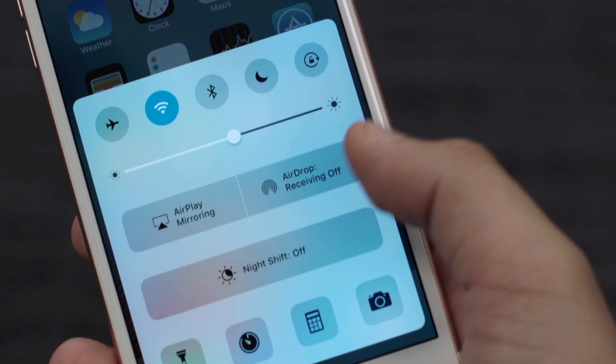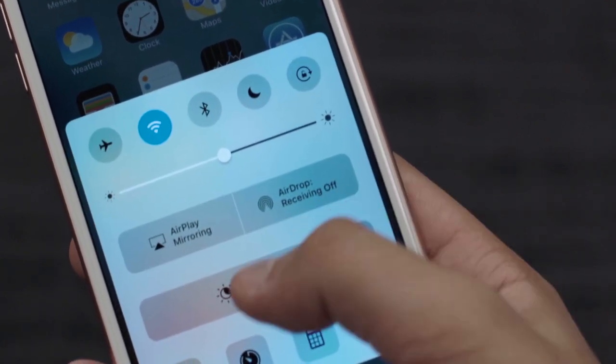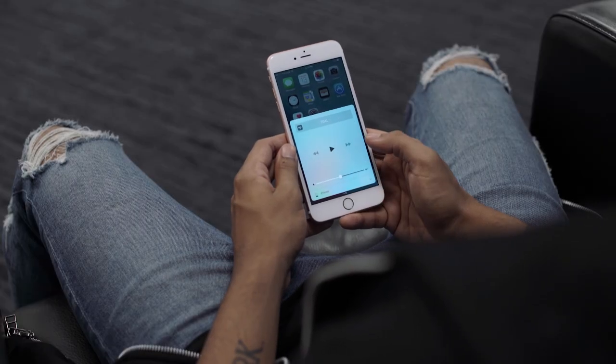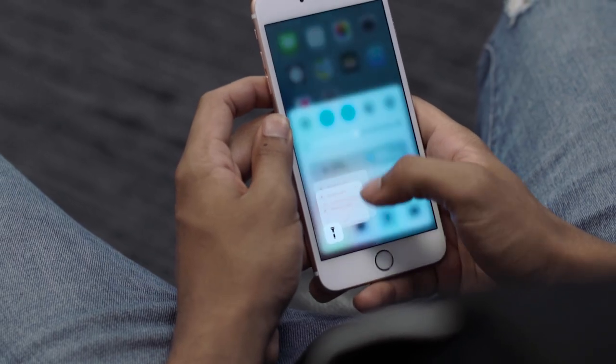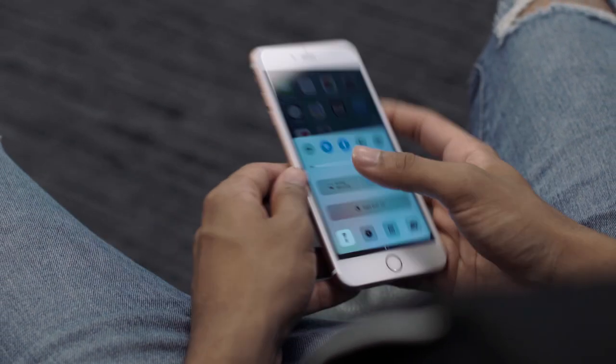Control Center has also seen an update, although I'm not sure if it's the greatest update. The big thing for me was they've moved the music player over to its own card, so you have to swipe another time before you can get to your music player — not sure if I'm a huge fan of that. They have added 3D Touch, however. For example, by using the flashlight and using 3D Touch, you can select what setting you want the flashlight on.